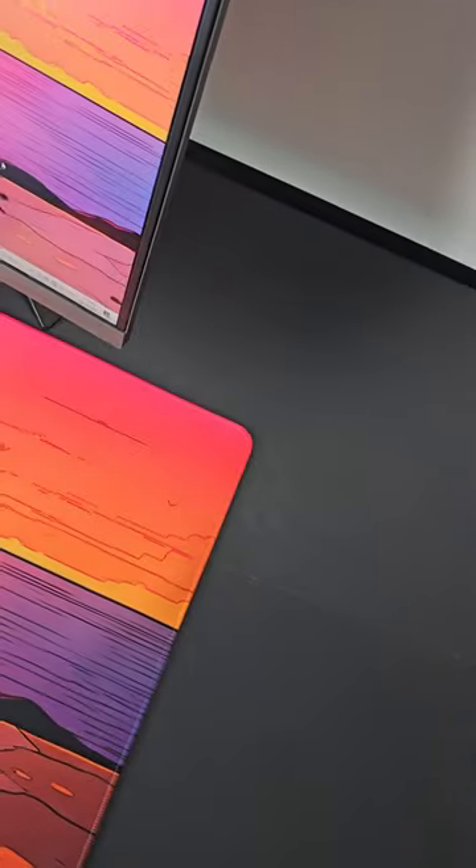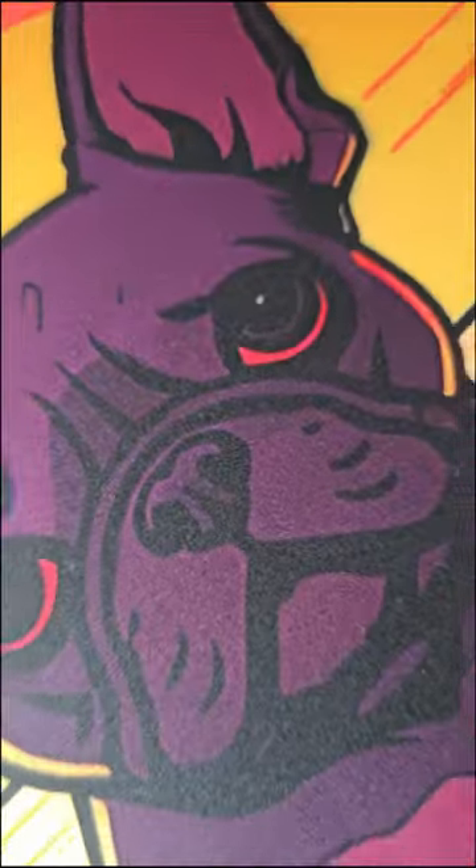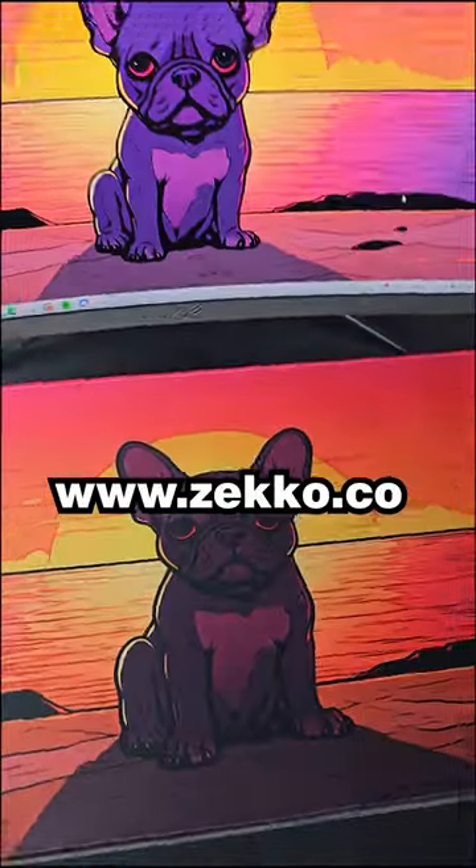You can find this mousepad on our website along with a bunch of other custom designs inspired by artists around the world. Check it out now — the link's in our bio.